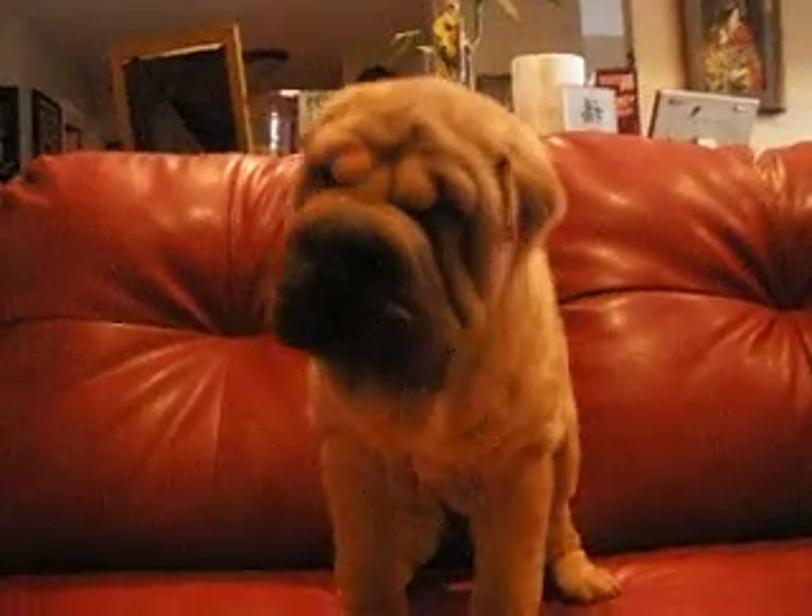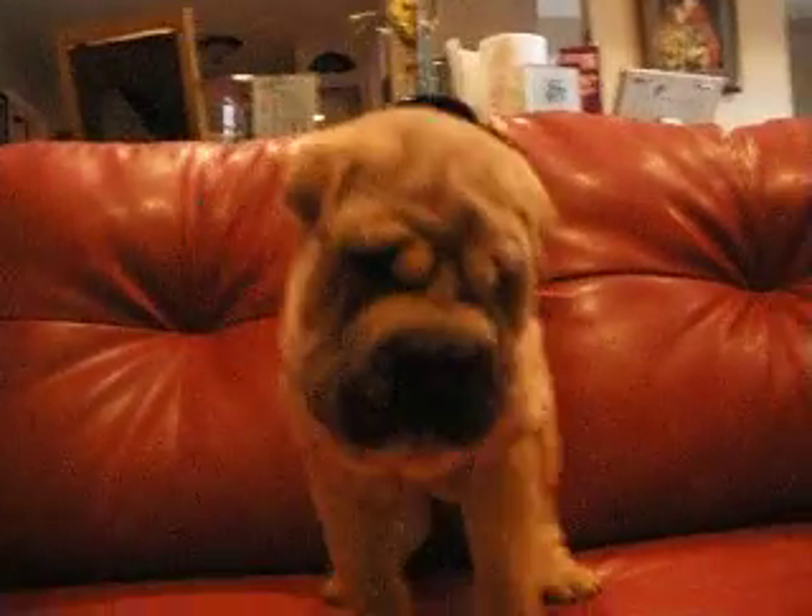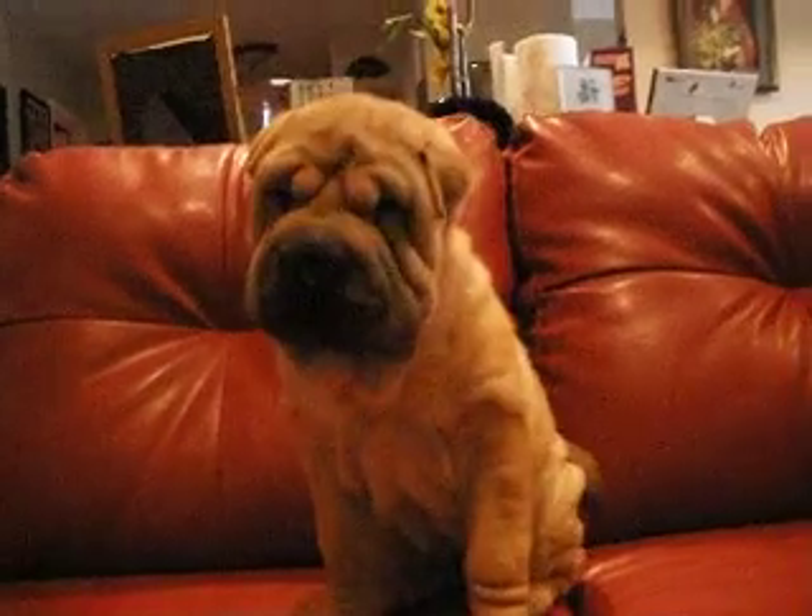Hey, this is little Annie. She knows her name. Annie. Hi, sweetheart. Sit. Good girl.